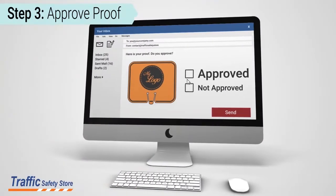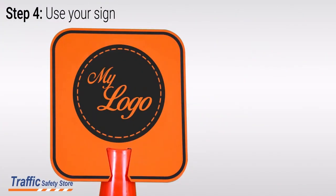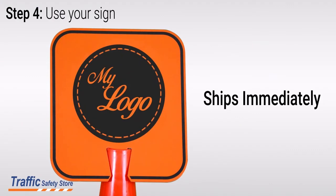We'll create a proof and email it to you for your approval. Once approved, we can create and ship your custom clip-on sign usually within 24 hours.